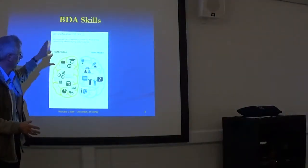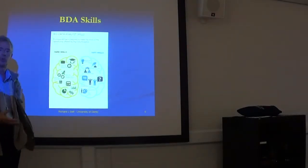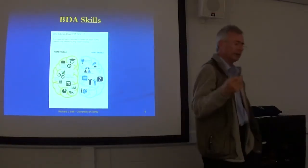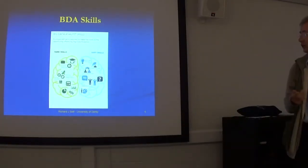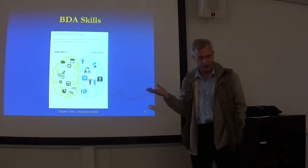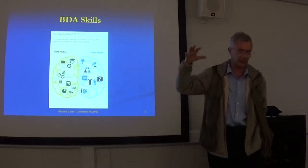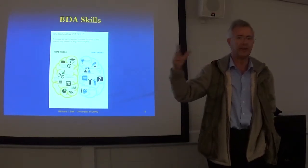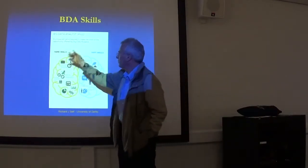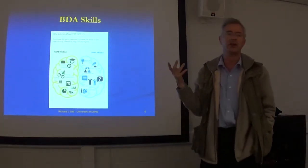This is something that came from an organization called e-skills UK, which is supported by the British Computer Society. It was actively developed in conjunction with SAS — a big, interesting report they put out last year in November about what sort of skills data analysts and big data analysts actually need, and they came up with these two sets of things — skills that you're going to need.